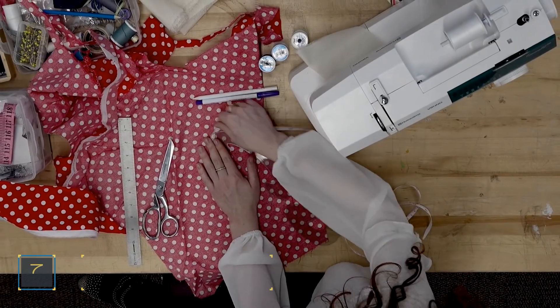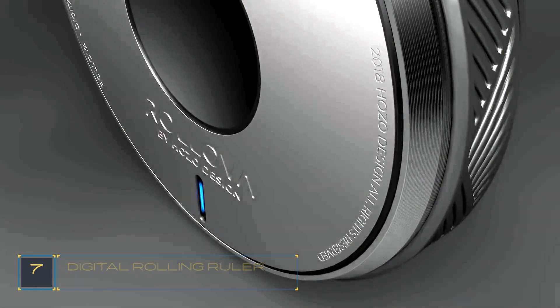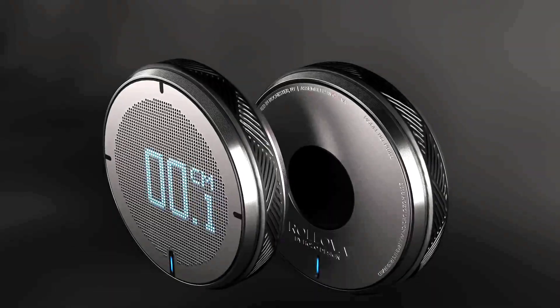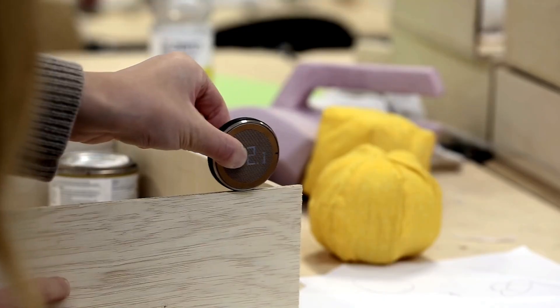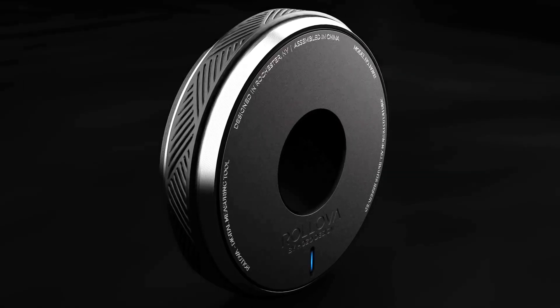Number 7: the Digital Rolling Ruler. If you're tired of the conventional ruler, look at this revolutionary compact gadget that measures surfaces, materials, and objects. Be it any curve or line, Rolova takes the pain out of measuring with one easy roll at a time. Rolova provides you with accurate measurement on its digital and high-contrast OLED screen — awesome gadgets to impress your classmates.